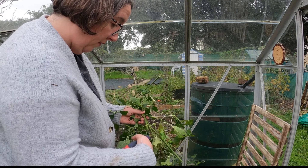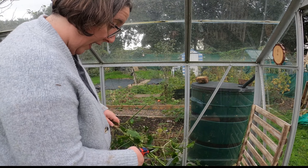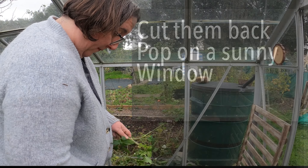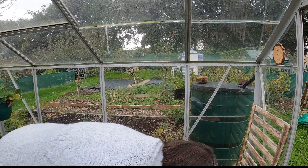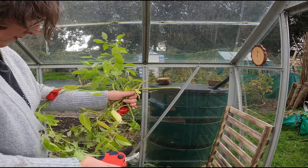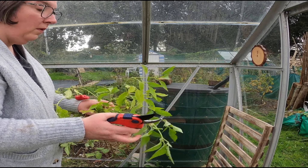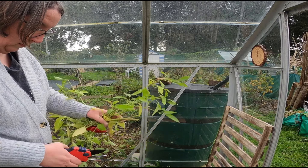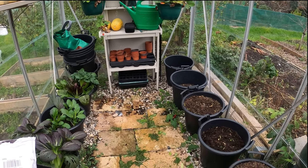You can cut the leaves right back — cutting back to the stalks — and you can actually overwinter chillies to get a good crop next year. I've actually tried it and it didn't work for me, but it is something you can do.